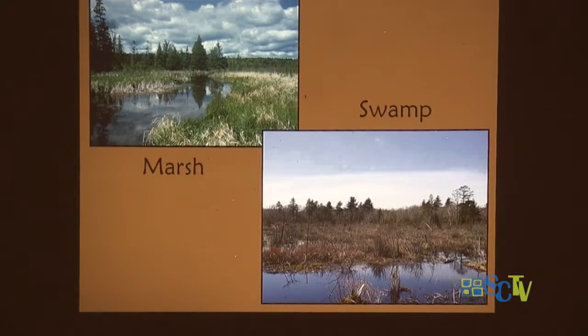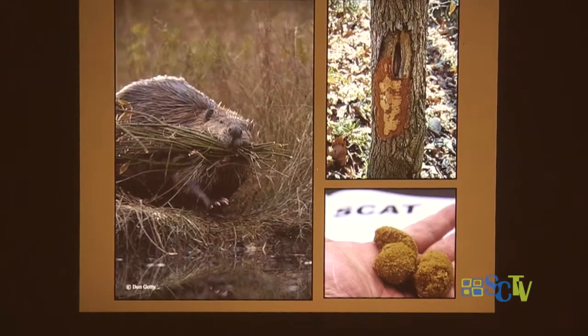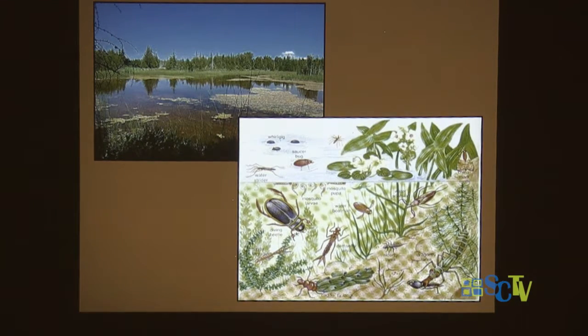Different animals like these different habitats — marshes with soft grassy vegetation, and swamps with woody vegetation. The beaver brings branches back home to eat the bark — beavers don't eat wood — and then, like all animals, they create scat. That scat, which looks like little sawdust pellets, ends up back in the lake, providing nutrients for the plants that grow there. So the beaver is taking vegetation from the surrounding area and bringing it into the pond to enrich it.